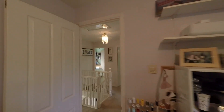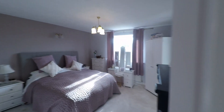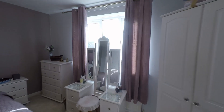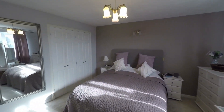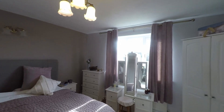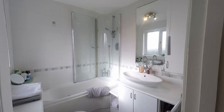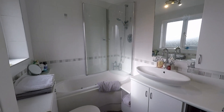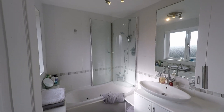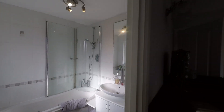Back across the landing, passing some built-in storage on the landing, we enter the master bedroom — a beautiful, generous size master with a wide range of bedroom furniture and fantastic built-in storage. Being the master, this room is serviced by its own private ensuite comprising a WC, wash hand basin with built-in storage underneath, and a jacuzzi bath with a shower over.